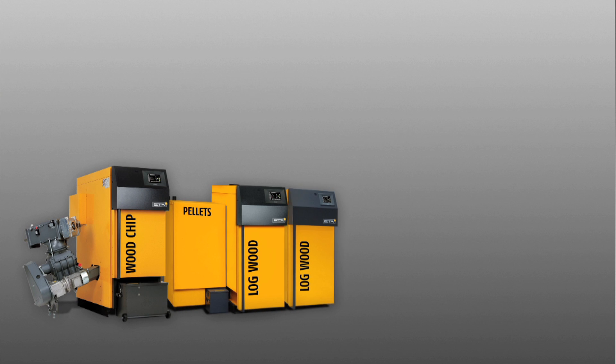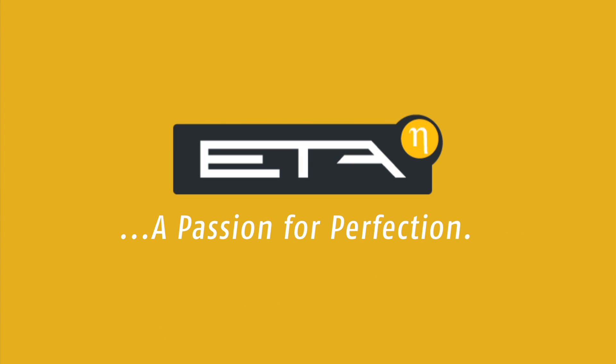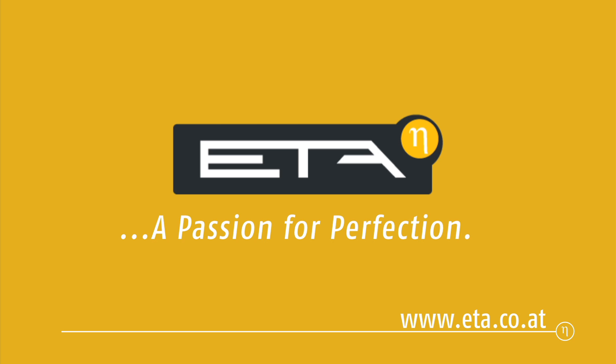Let mineeta.at convince you — flexibility, comfort and intelligence combined. ETA, a passion for perfection. Find out more on www.eta.co.at